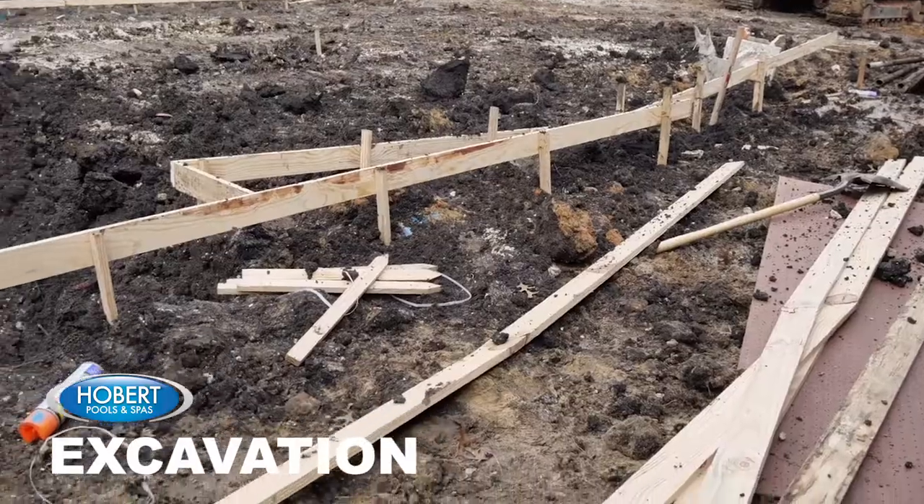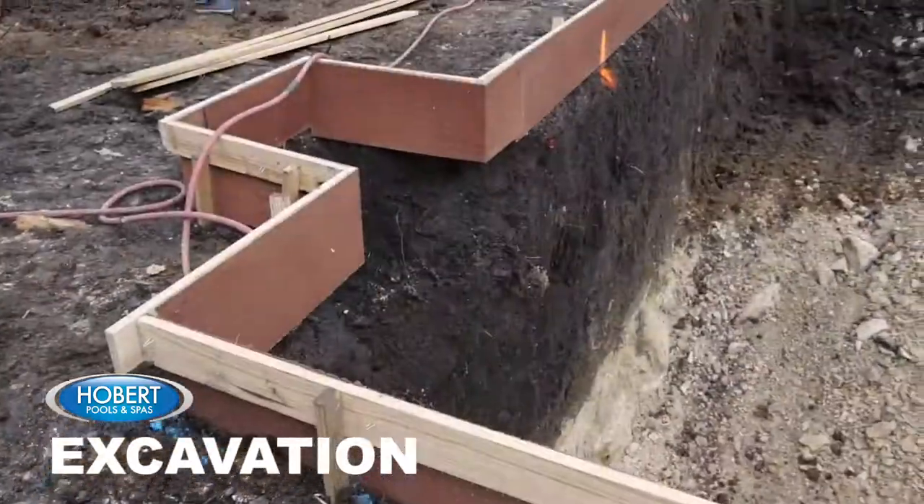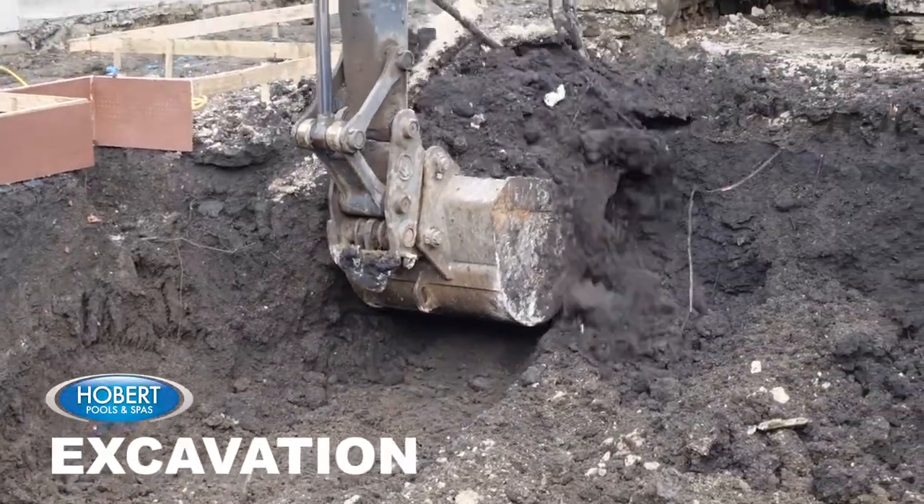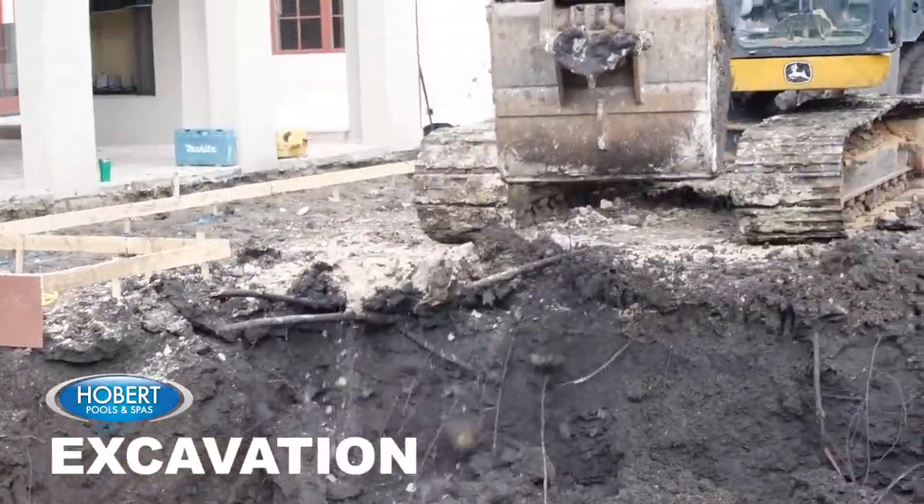Then the pool will be staked out and elevation set according to the design plans. The dirt will be removed and the hole will be made ready for steel installation.